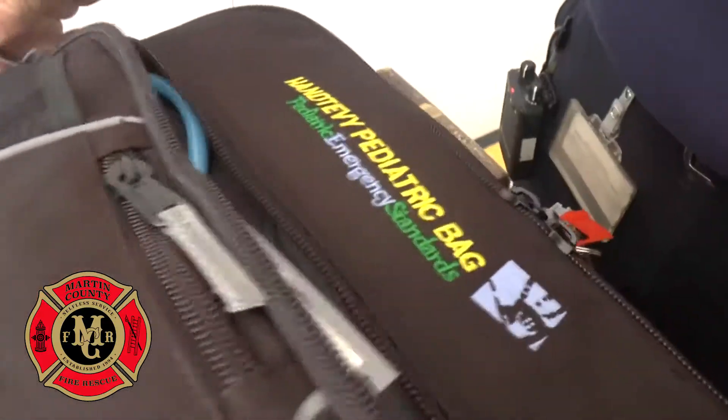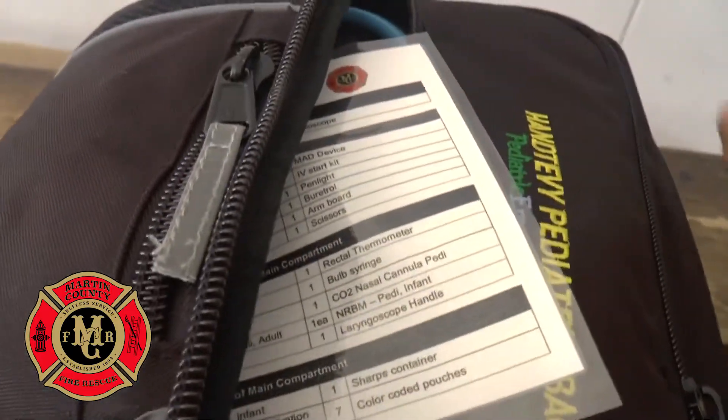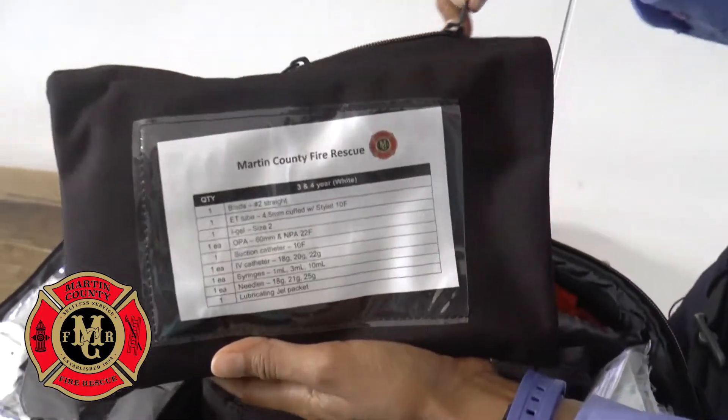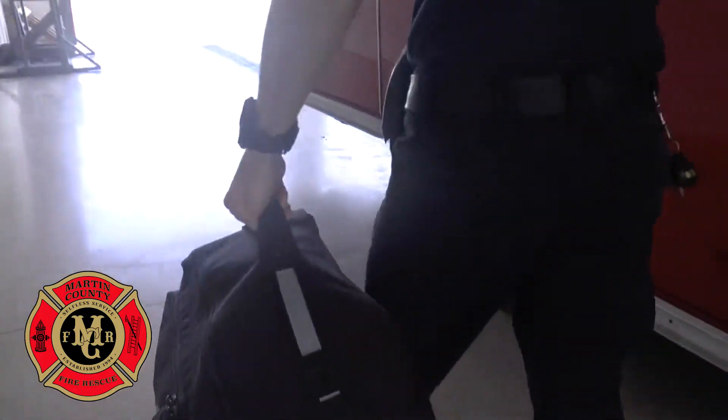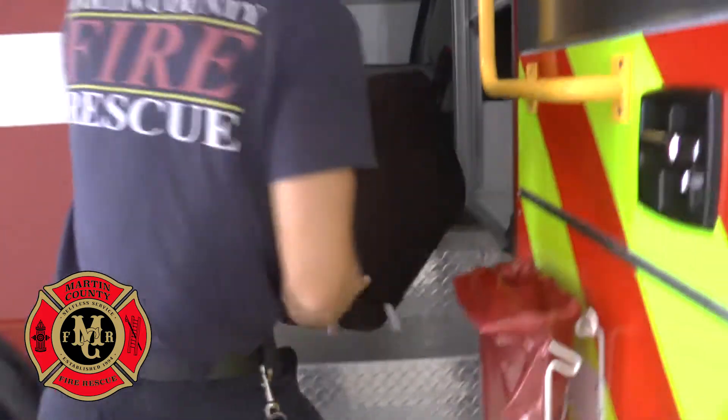Chief Crary says the expensive system could not have been installed without help from the local firefighters union. Through a very generous donation from Local 2959, they were able to buy everything. "I have two small children of my own and I'm comforted to know that these tools are in place, knowing that my child is going to get quick care right away. It is definitely going to save lives — and not only save lives, but also allow us to be more aggressive and possibly improve outcomes to discharge."